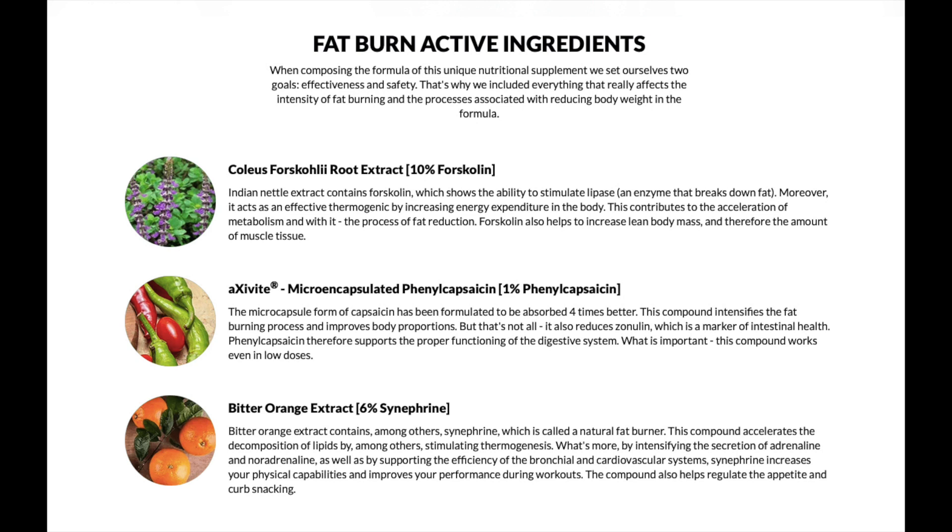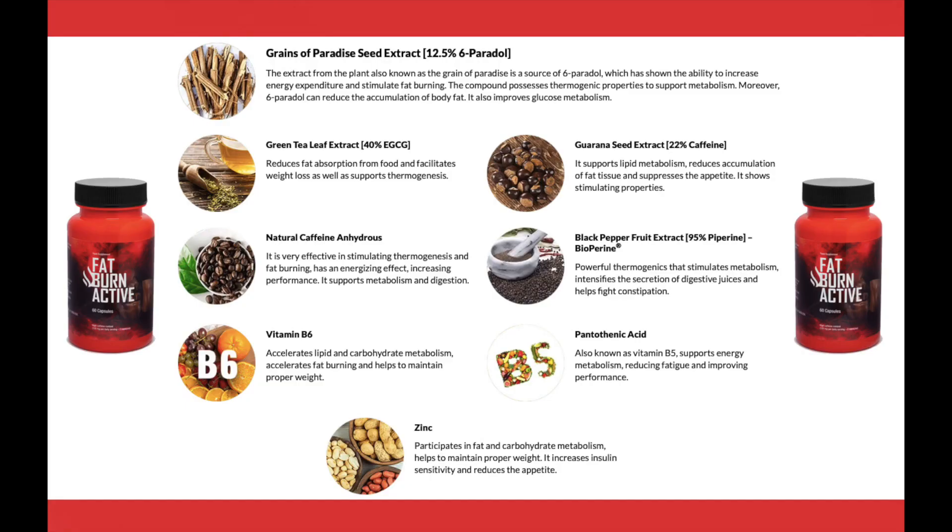So Fat Burn Active works, and after many laboratory tests, scientists have identified a formula with concentrated ingredients that will accelerate your metabolism, burn fat in an effective way, stop fluid retention, regulate your blood sugar levels and increase your strength in workouts.